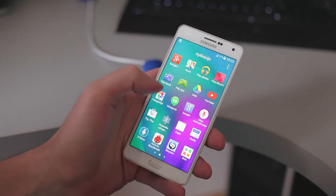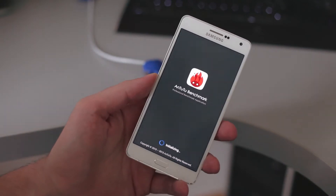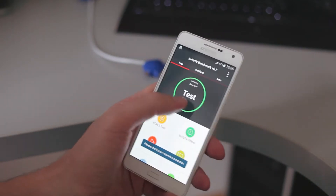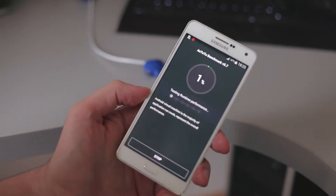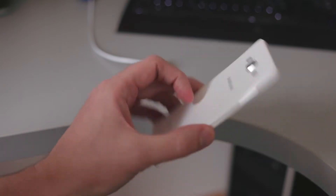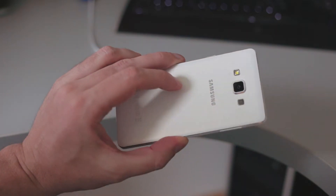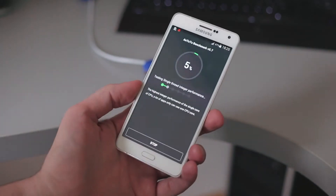On Galaxy A7 you get Android 4.4 KitKat, although the Lollipop update should be available already, and it should work just as good, maybe even better. The built-in chipset is Snapdragon 615, which is a higher mid-range chip.